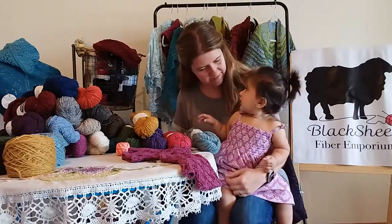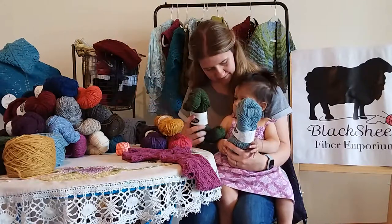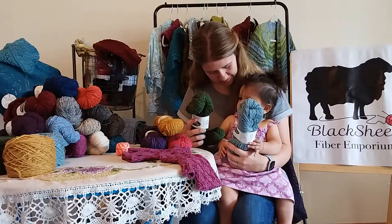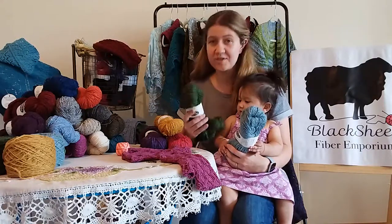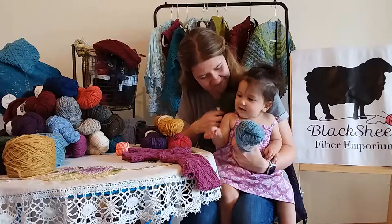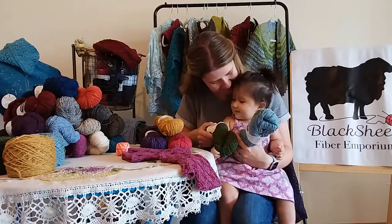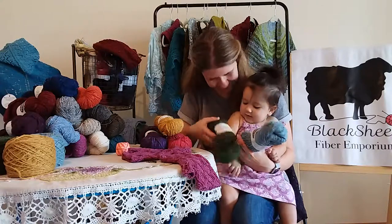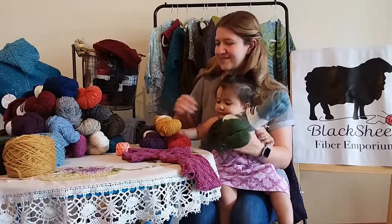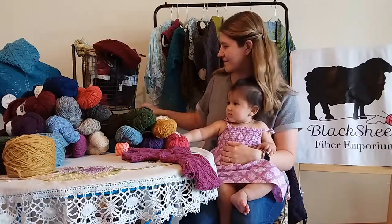What do you think, Ina? Do you like this one or this one? And of course, because this is merino, it is extra soft. Extra soft — soft enough for baby skin. Yeah, you're popping my skeins loose. I'll have to fix that later.